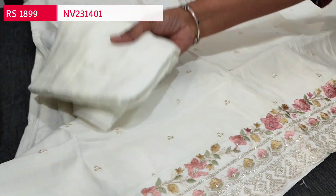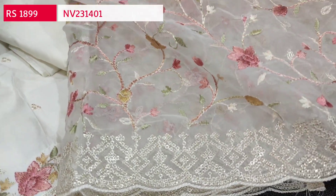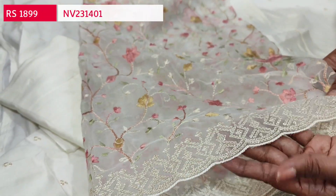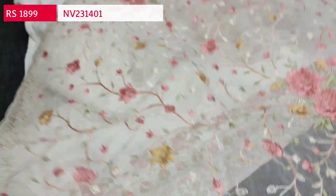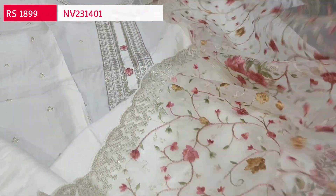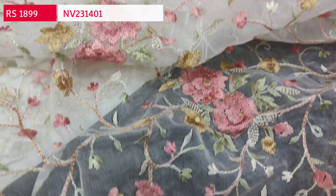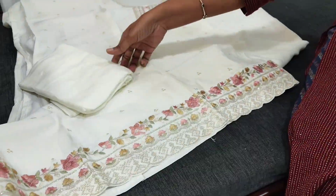It has a rich embroidered daman border. The fabric is thin and lining is needed. We have a matching sandstone bottom in half white color and a beautiful dupatta in fancy organza, which has very rich jaal embroidery work all over. The borders have sequence work with cut work edges — very lightweight. The set looks very classy, it's a party wear dress material priced at ₹1899, single color.